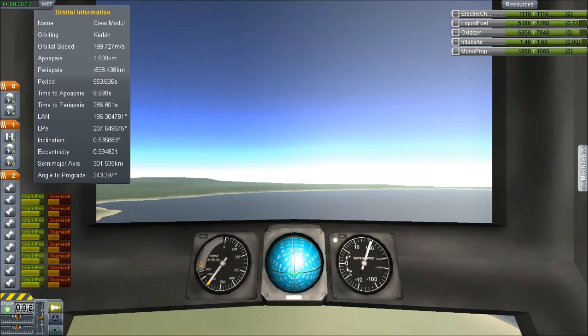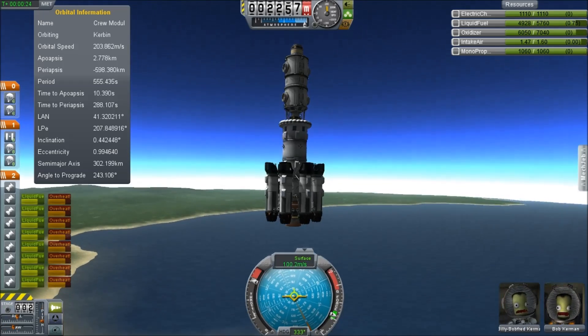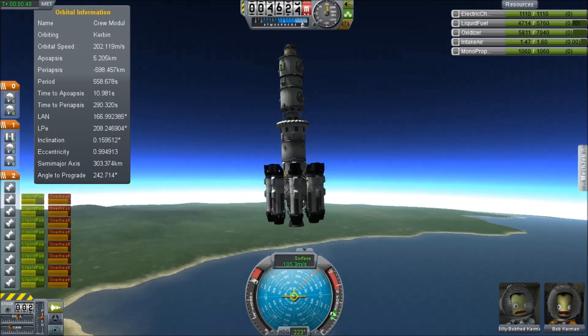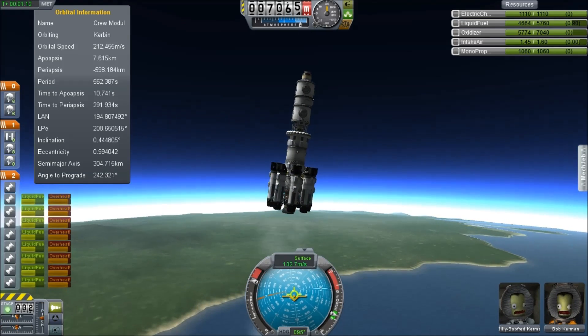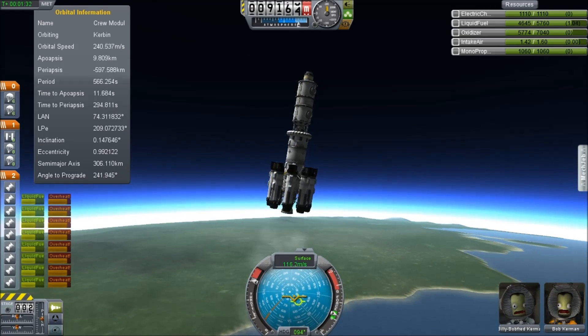The idea came to me to do a completely reusable space program whereby everything that we launch has to either stay in space or come back down. Furthermore, we want to keep everything in space in a controlled manner. We don't want to have spent stages sitting up there — we want to have everything in a single structure which has functionality.